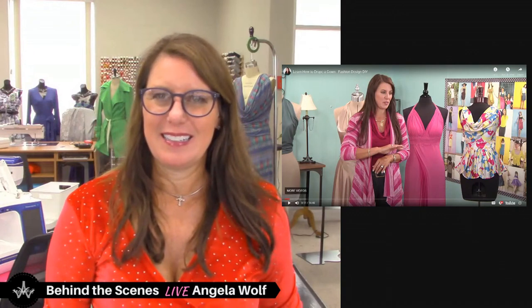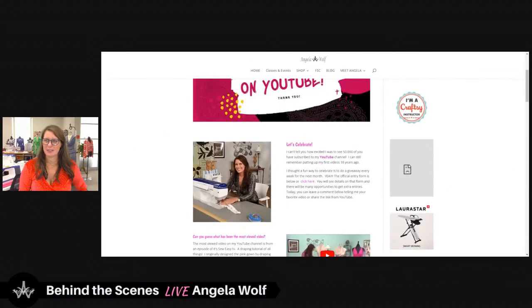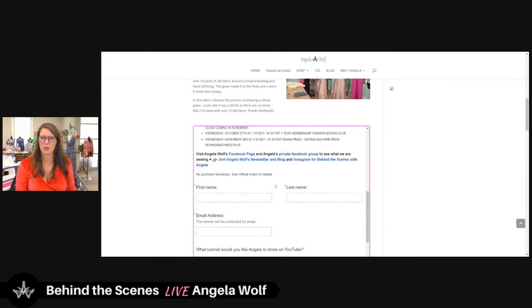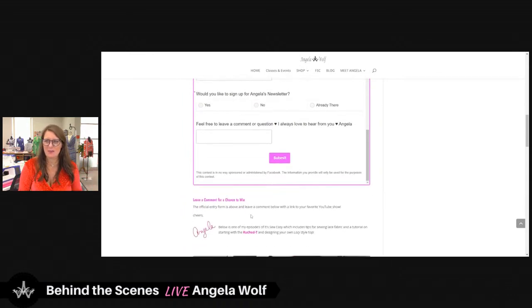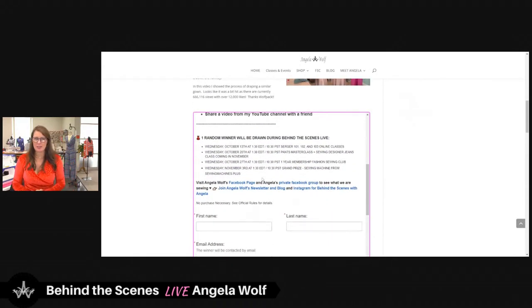Let me go back and show you where you can sign up for the contest. Click on 'Read More.' Here's the official entry form — there's your name and a few questions to answer, which helps me decide what to show you next. If you'd like an extra chance to win, here are the rules: you have to fill out the official form once. You can get extra entries over the next month. We're drawing random winners on October 13th, 20th, 27th, and November 3rd — four weeks.